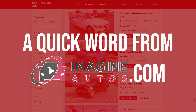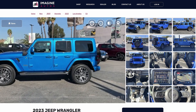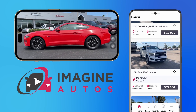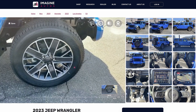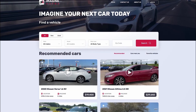ImagineAutos.com is the premier video-centric car shopping portal with over 1.5 million vehicles. When using the website or the app, you have access to video spotlights from our walk-around style footage of the exact car you're looking to purchase. Let's say you want to look at the conditions of the tires — all you have to do is click on the tire icon and the video will jump ahead to show you the car's tires.